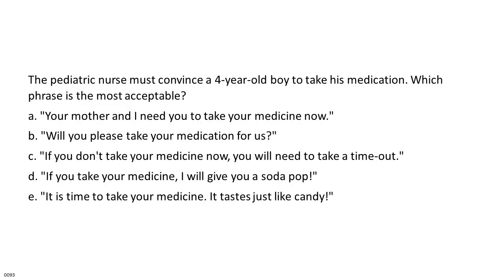The pediatric nurse must convince a 4-year-old boy to take his medication. Which phrase is the most acceptable? A. Your mother and I need you to take your medicine now. B. Will you please take your medication for us? C. If you don't take your medicine now, you will need to take a time out. D. If you take your medicine, I will give you a soda pop. E. It is time to take your medicine. It tastes just like candy.